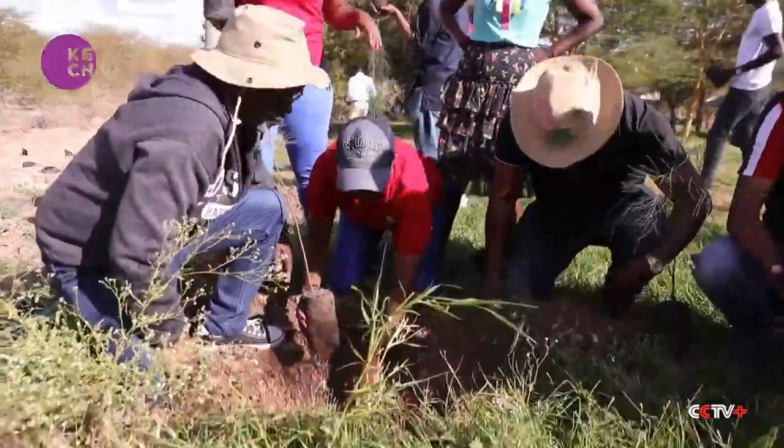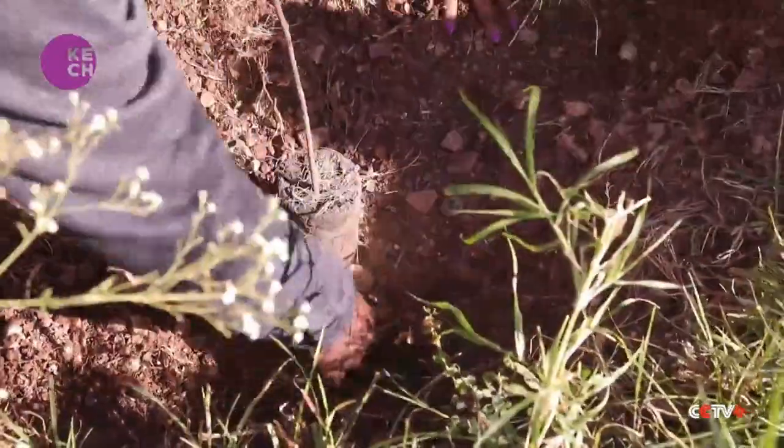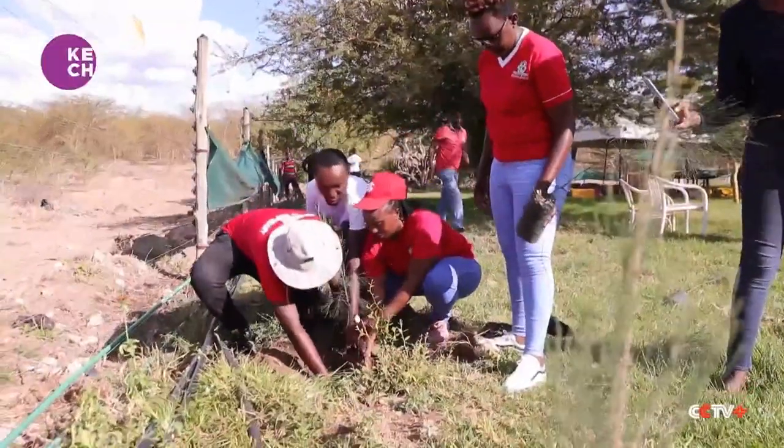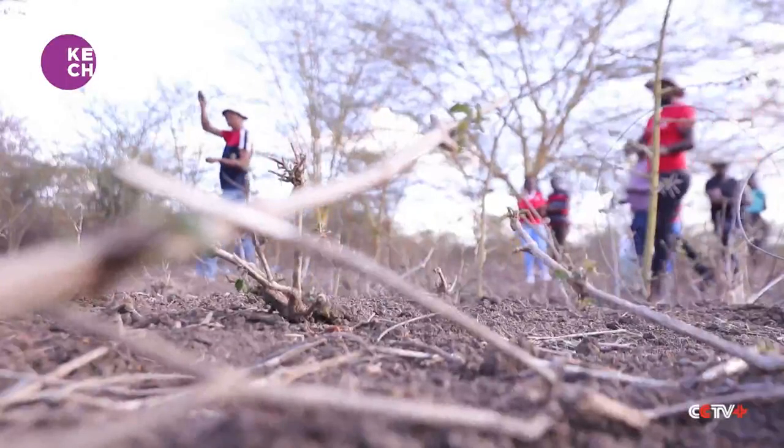We went for seed balls because they are of indigenous trees for this area. Compared to the conventional way of planting trees, you can do much more with this. Planting trees conventionally, you can do maybe 20 or 100 in a day, but with seed balls you can do hundreds, covering a huge area in a short period of time. And they are good for restoring degraded forests.